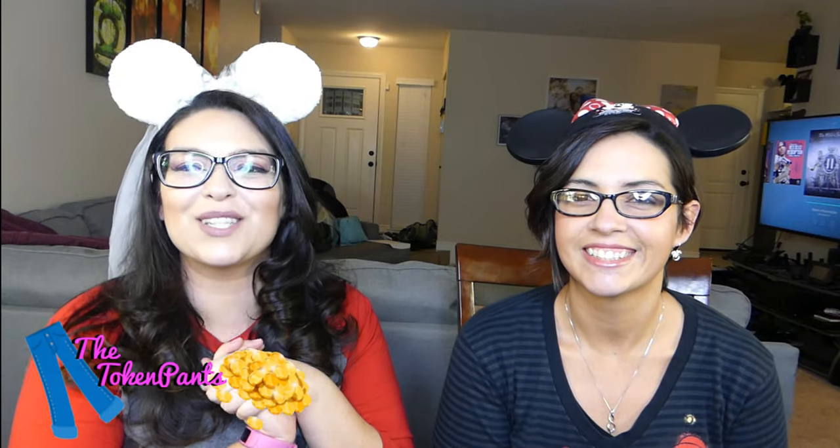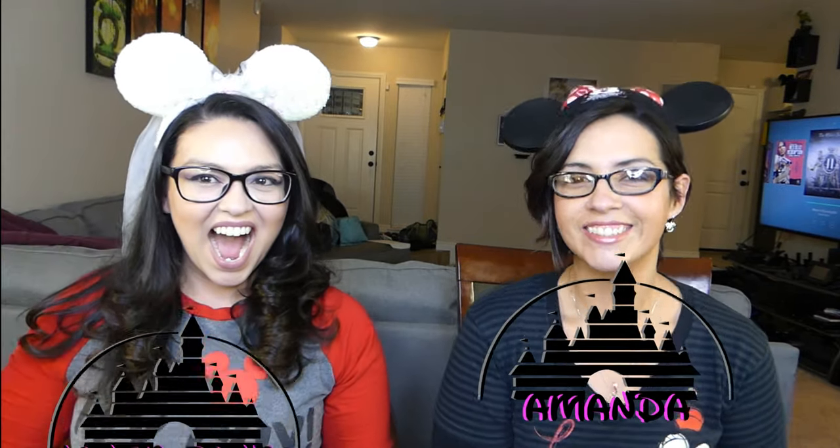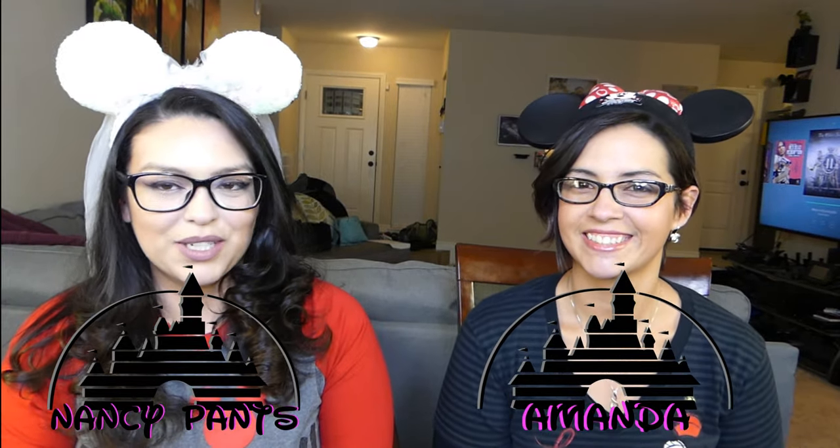Hello everybody, welcome back to the Token Pants. Today we have a very special guest — her name is Amanda. And we are going to do a Disney box unboxing.